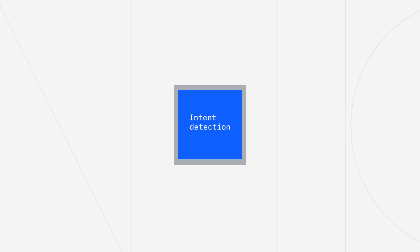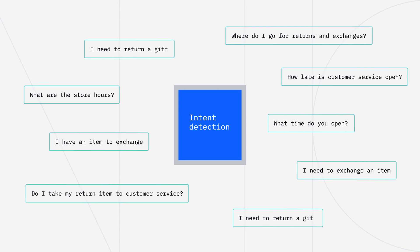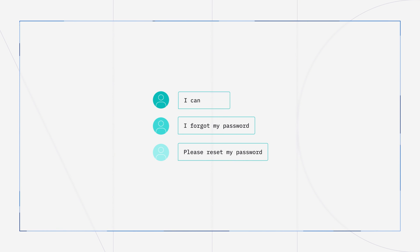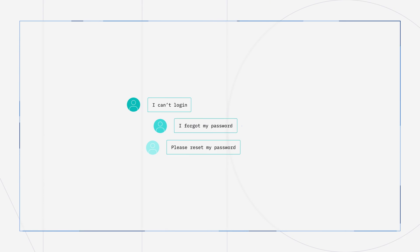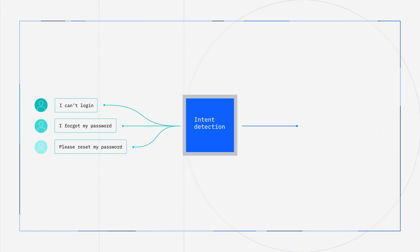Let's talk about intent detection. Well-trained virtual assistants are capable of processing not only the request, but the overall idea. Let's say you've forgotten your password and you're trying to log into the system. You may say, 'I forgot my password,' or 'Please reset my password,' or 'I can't log in, what do I do?' All three are different words, but they all mean the same thing. No matter how it's phrased, the AI figures out the intent. That's the best part of a well-trained conversational AI — you can say it the way you want and end up with the right answer.